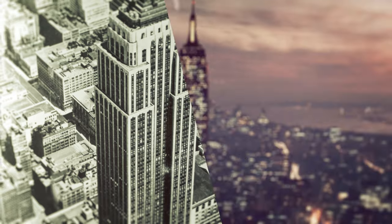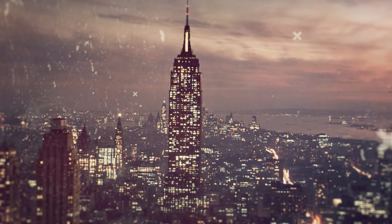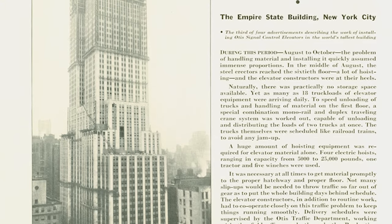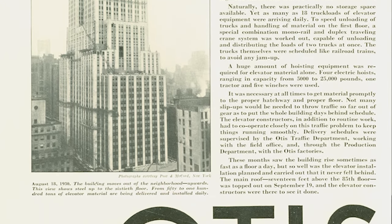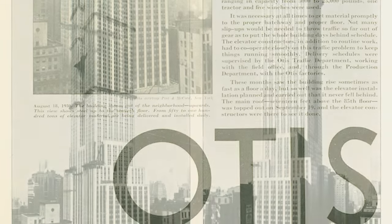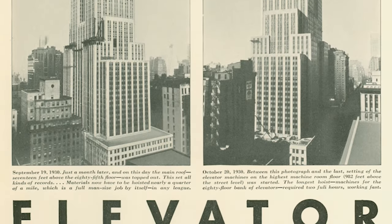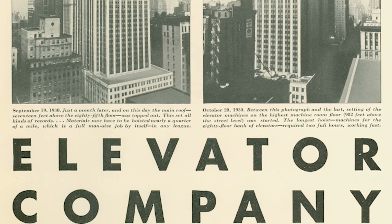Otis engineers were able to come up with our top-of-the-line system at the time. We came up with a solution to put in these new signal control elevators that were really fast, very advanced for their day, and we got the job with them based on that technology and the way we came up with the setup.